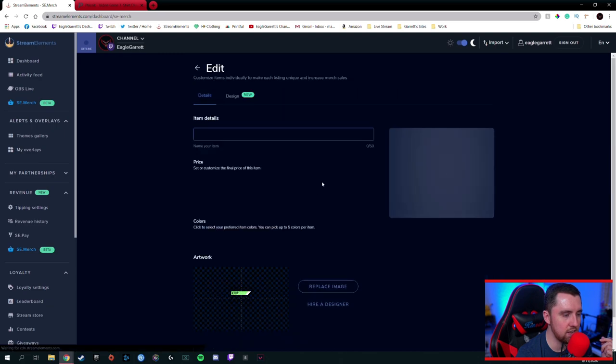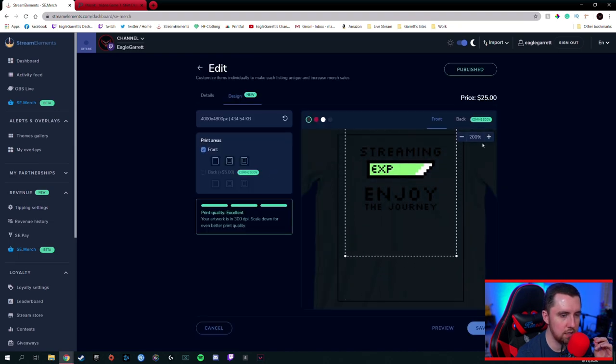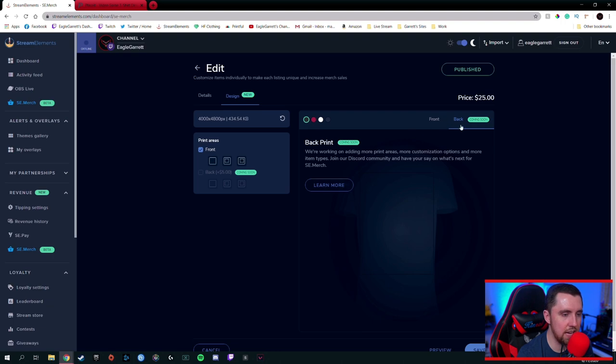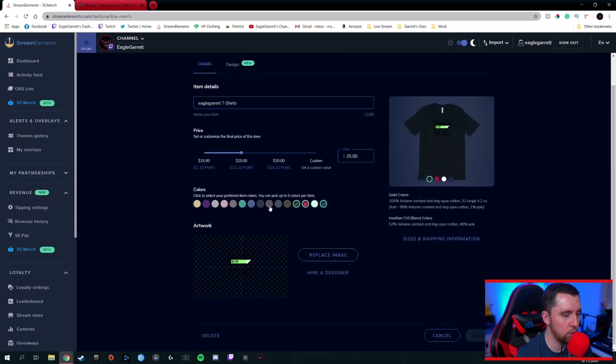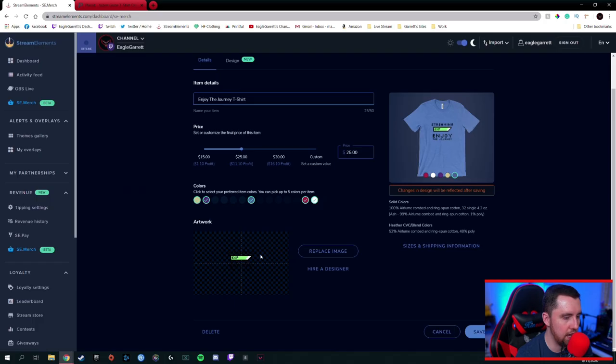We're going to go over here and hit 'Edit' on the shirt. Not only can you move the design around by clicking on it and dragging it up a little bit — we want to drag that up just a tiny bit and maybe make it a little bit smaller, right there in the middle. Eventually they'll have a way for you to put something on the back — that's not available yet, but it will be here soon. So we're going to put 'Streaming, Enjoy the Journey,' and we'll select which colors we want: green, blue, white, red, and purple. We're going to change this to 'Enjoy the Journey T-Shirt.'